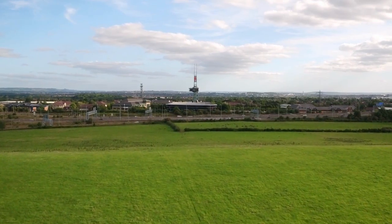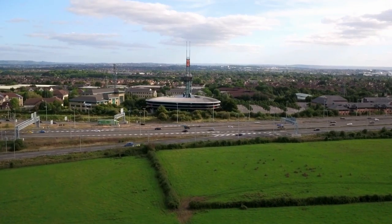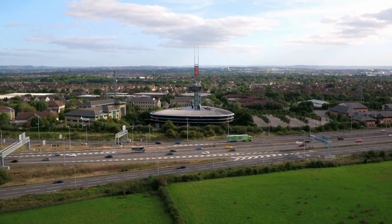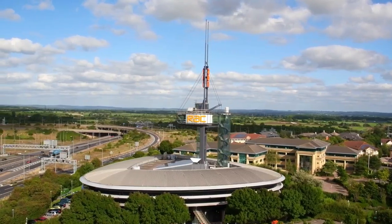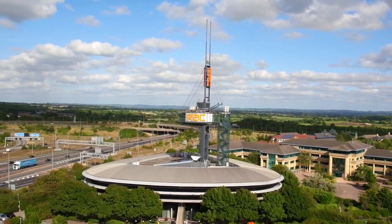The RAC wanted a place that combined all the functions of their region in one building, because they were scattered about various other rented space in Bristol. But they also wanted a presence on the motorway network, so they secured this site at the junction of the M4 and the M5 — very prominent.